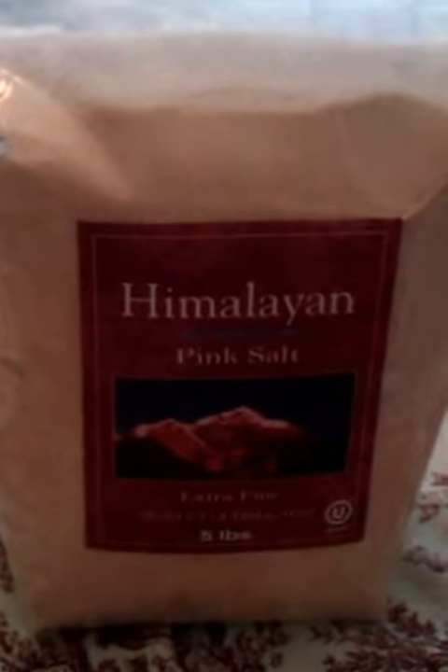Hi, this is Shannon Loves to Cook. Last week I ordered some of the pink Himalayan sea salt. I ordered it from Saltworks. I got five pounds for $19.